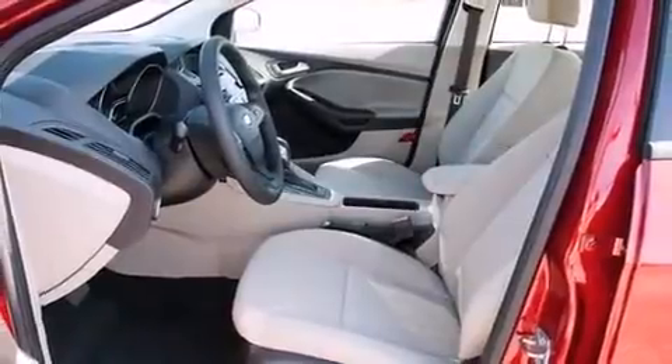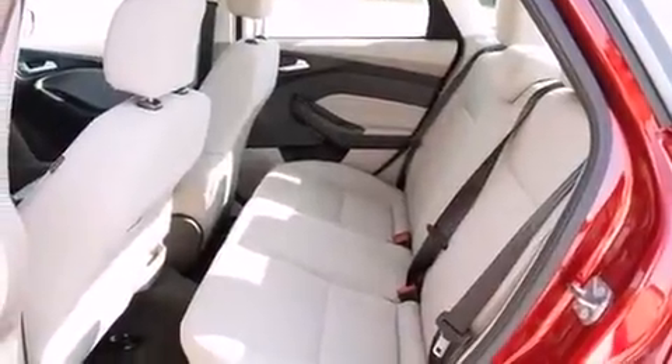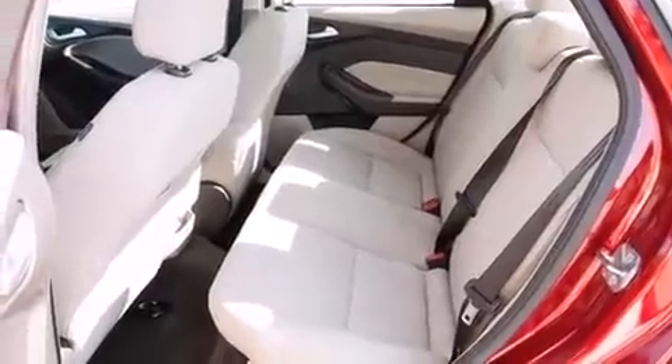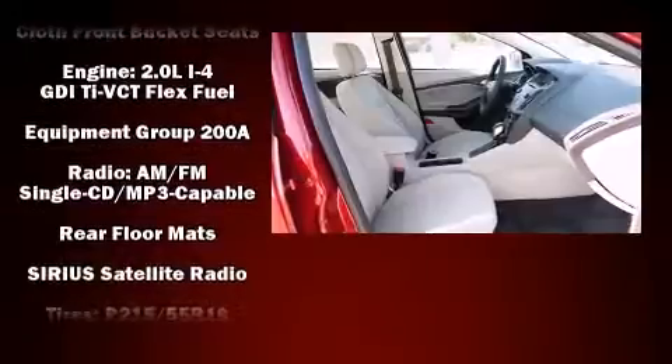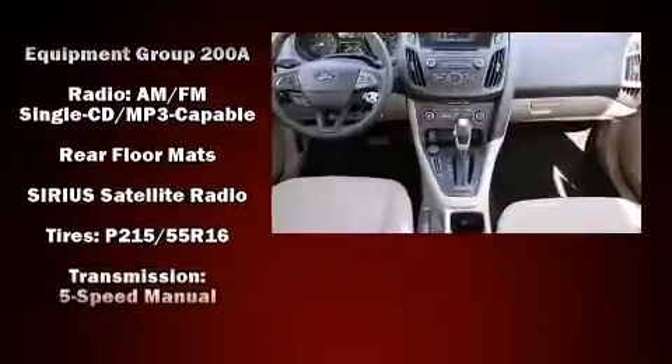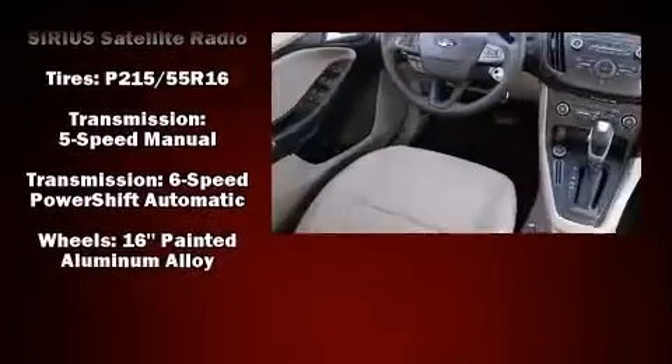An outside temperature display, fully automatic headlights, and more. Ford also prioritized safety and security by including dual front impact airbags, head curtain airbags, traction control, brake assist, a panic alarm, and ABS brakes.